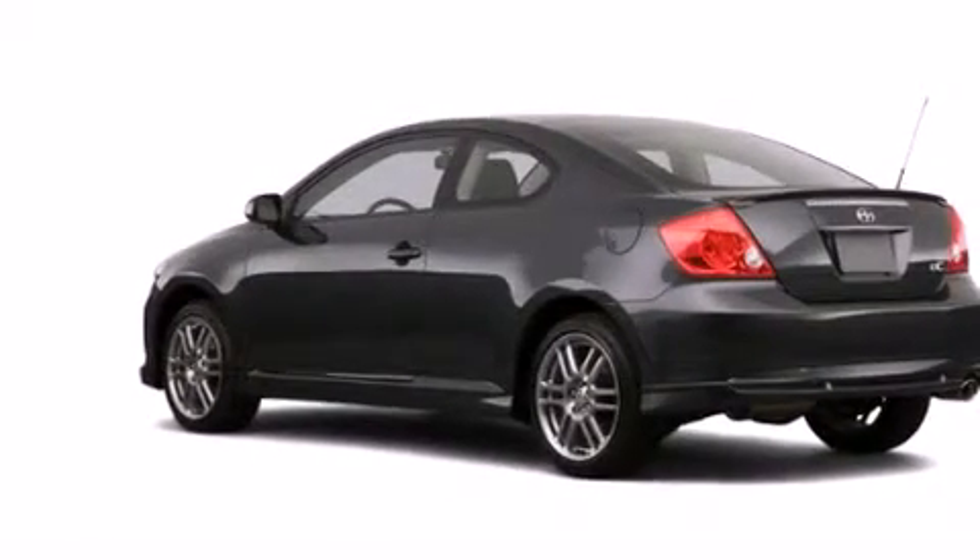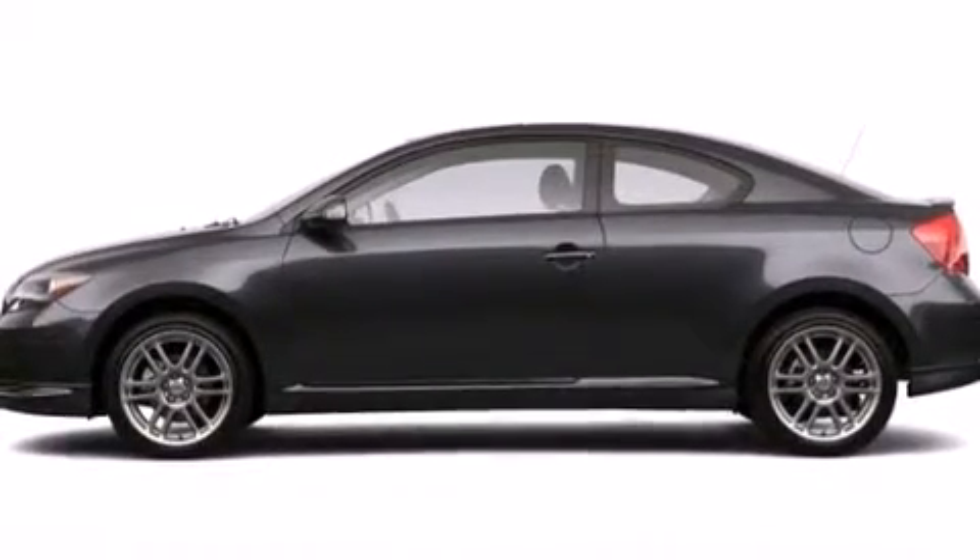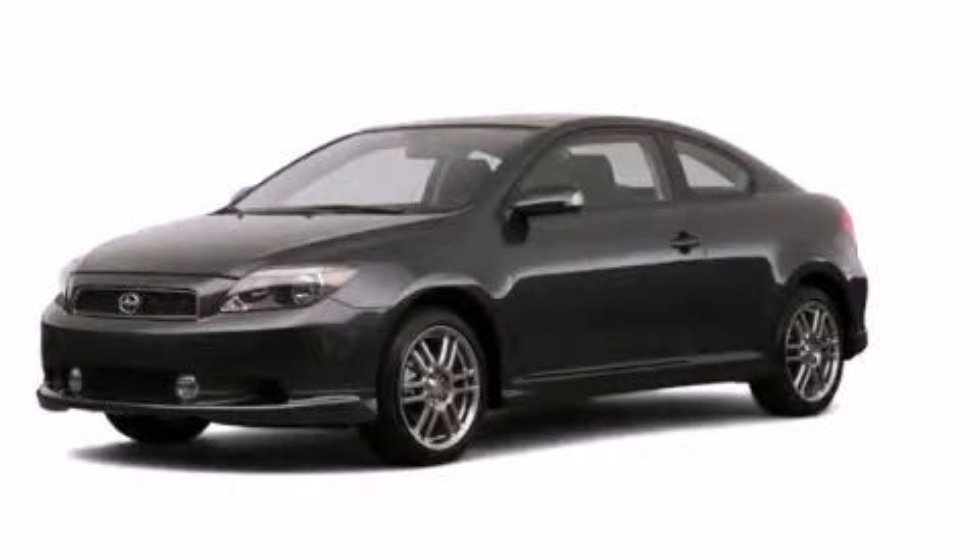With an EPA estimated rating of 29 miles per gallon on the highway, this automobile helps leave money in your pocket where you want it. Please call today to reserve this vehicle for a test drive.